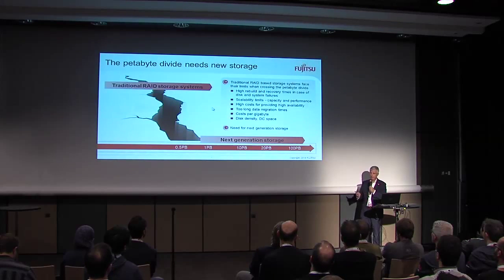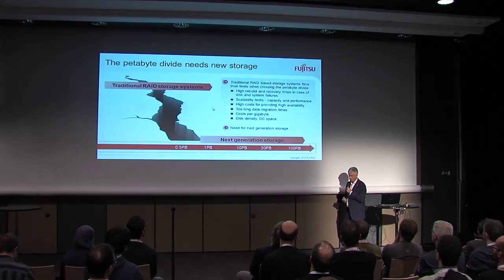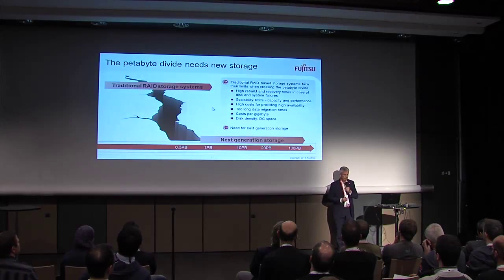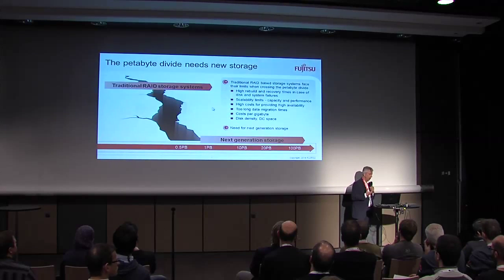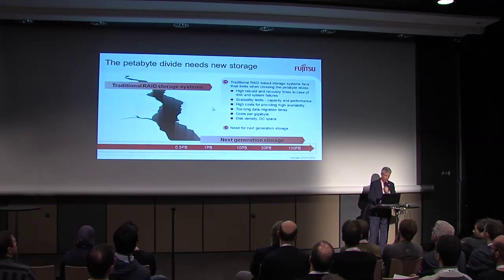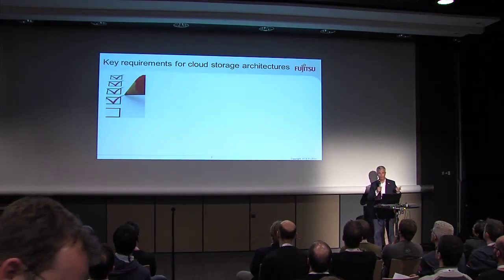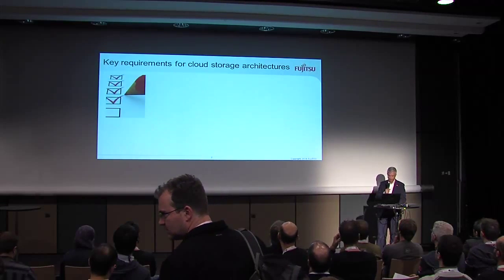In Fujitsu, as a storage vendor, we had a project running for two years that is now finalized and the product is out. We were thinking: how could the future of storage look like? First, we made a requirement list — what is actually needed — kind of a Christmas list. If I can wish something...